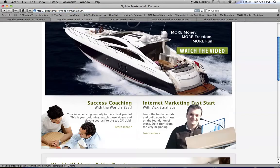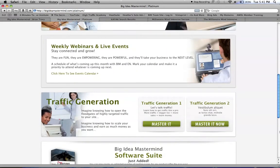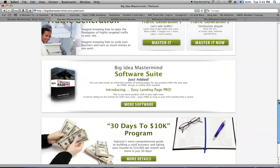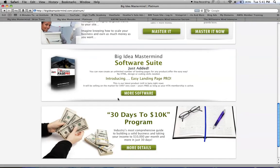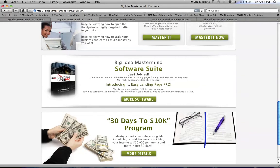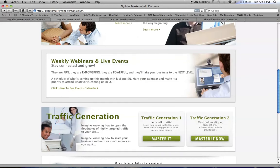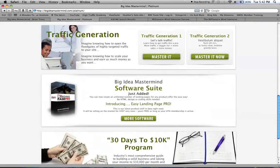And as a platinum member, you get the 30 Days to 10K program, which helps you reach $10K residually in 30 days if you really follow it, and you also get more traffic strategies.